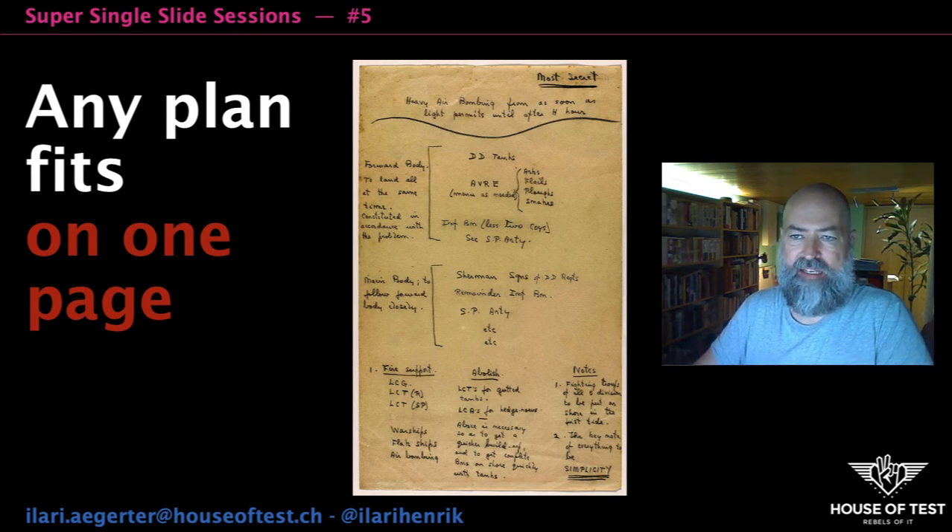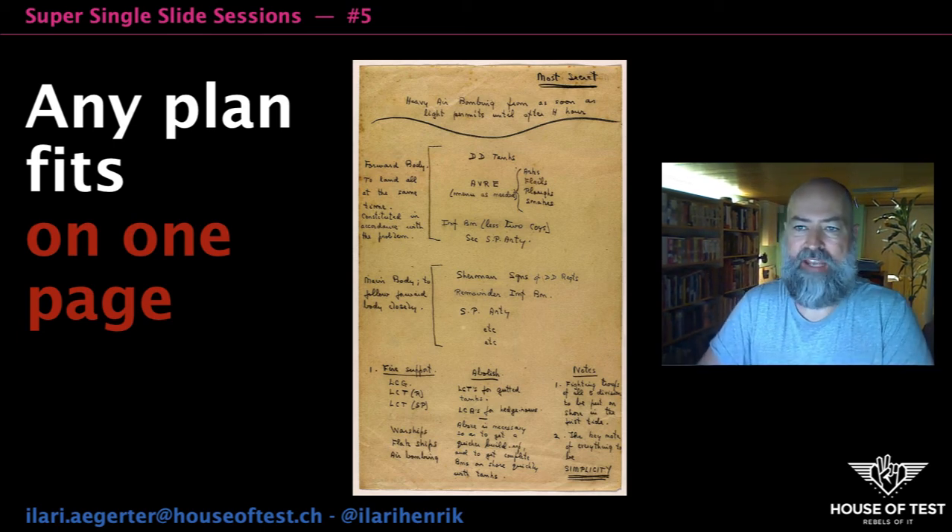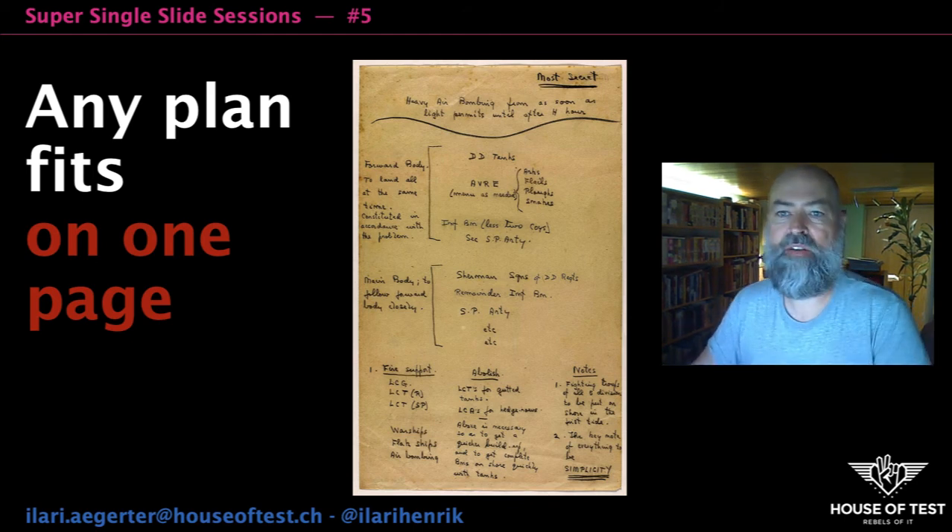If you think a test plan needs to be 50 pages long, you are wrong. What you would produce is a document nobody's going to read. You can even test this by filling in the middle pages with lorem ipsum text — nobody will notice, I can guarantee you that. Also, long blocks of text are virtually impossible to process in terms of finding contradictions or inconsistencies.